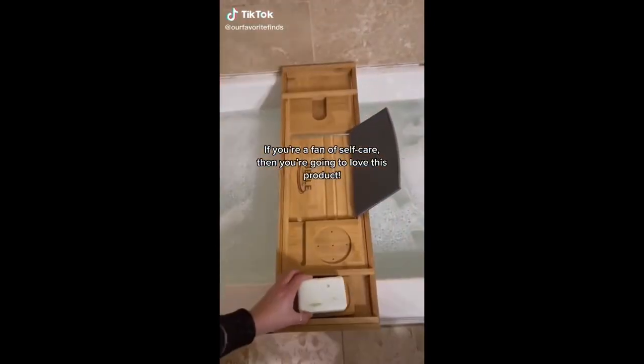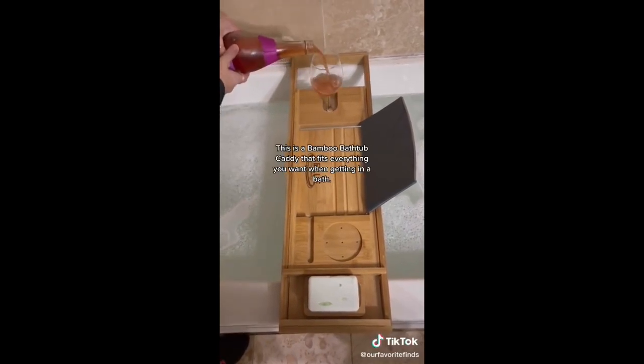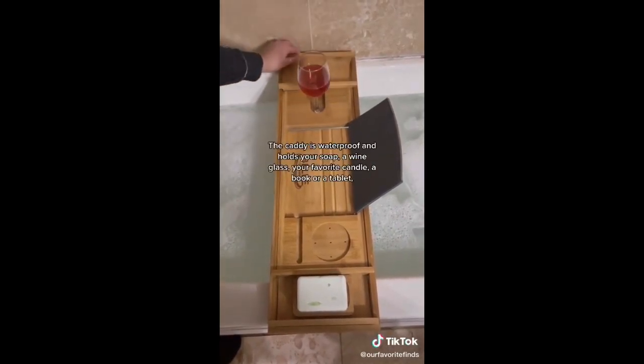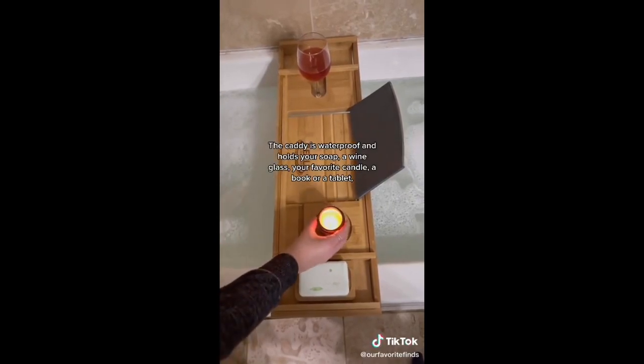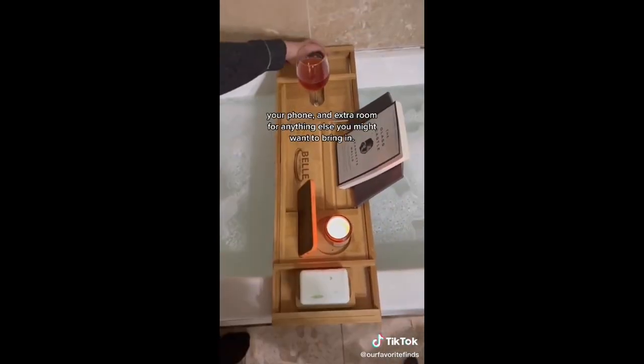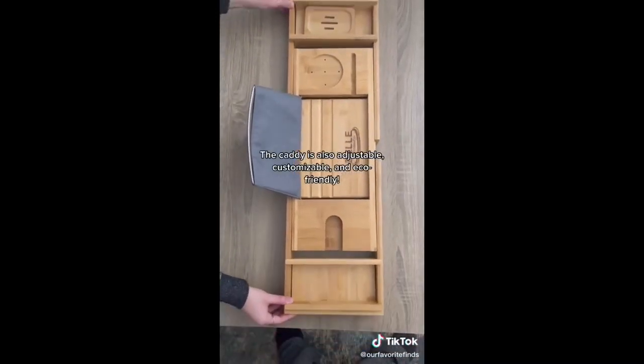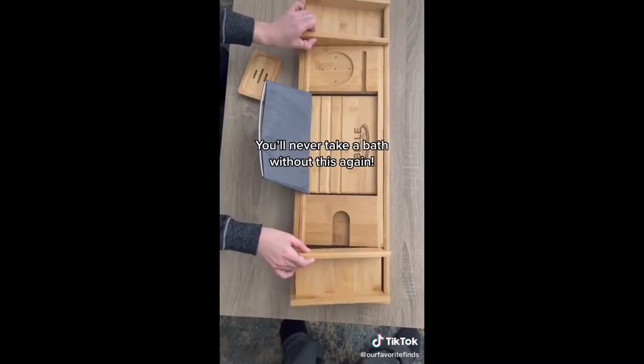If you're a fan of self-care, then you're going to love this product. This is a bamboo bathtub caddy that fits everything you want when getting in a bath. The caddy is waterproof and holds your soap, a wine glass, your favorite candle, a book or tablet, your phone, and extra room for anything else you might want to bring in. The caddy is also adjustable, customizable, and eco-friendly. We'll never take a bath without this again.